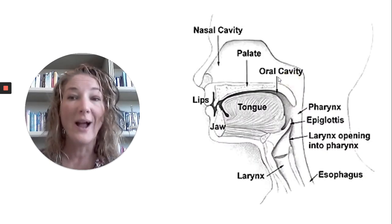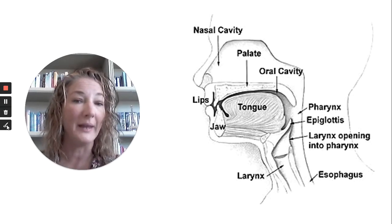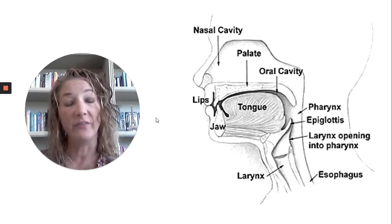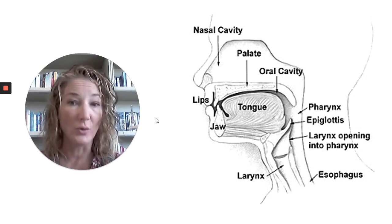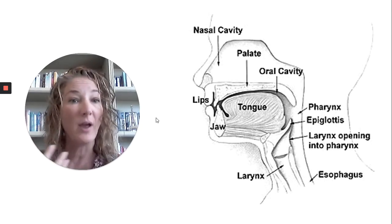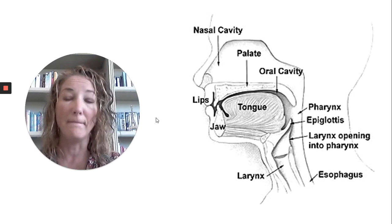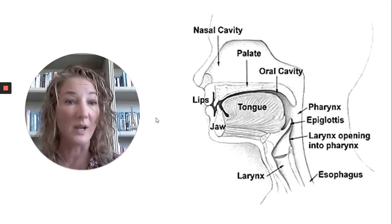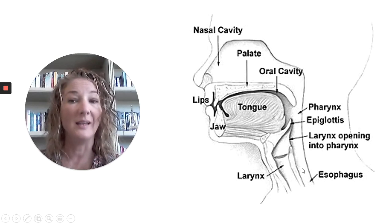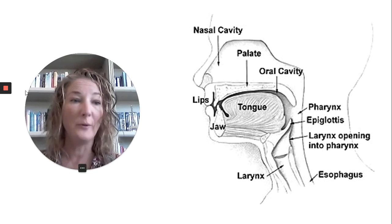We'll go back to our diagram again and explain why that is so problematic. We know that individuals with Parkinson's can have difficulty with motor control, which includes controlling the muscles of the mouth and the throat. There can be discoordination in the oral phase, as well as the pharyngeal phase of the swallow.